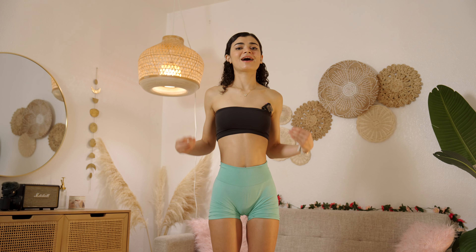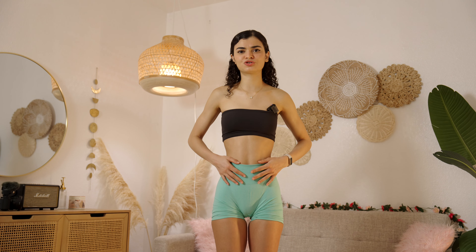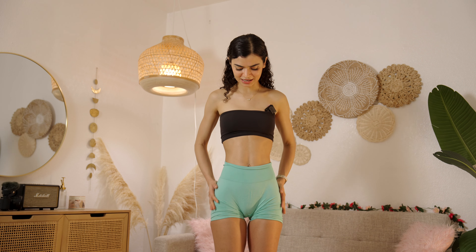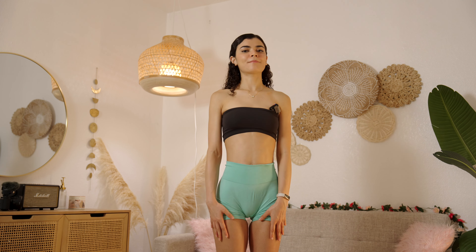I am in love with these. The material is just so nice — it feels like a second skin. I feel like they are super sexy, so I'm very happy with these. Let me model them.